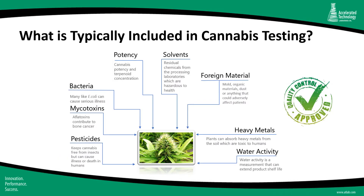Cannabis testing includes testing for the potency of cannabinoids, but also includes testing for a variety of residual solvents, contaminants, and pesticides, as well as foreign material like yeast and mold. Being able to manage the data generated from all this testing in a timely fashion is job one for your laboratory.